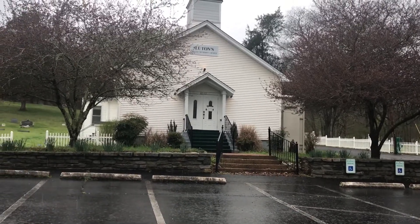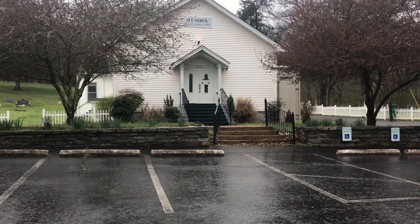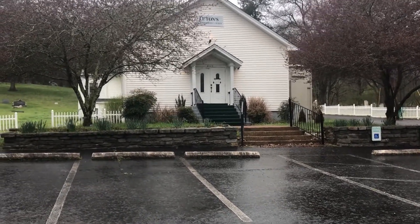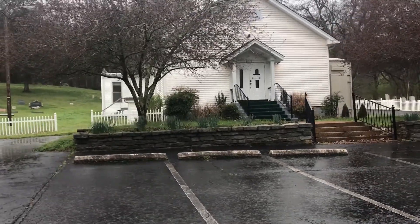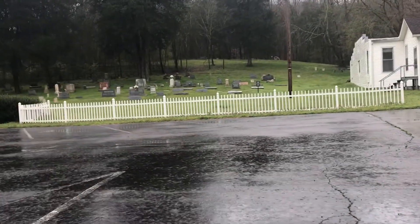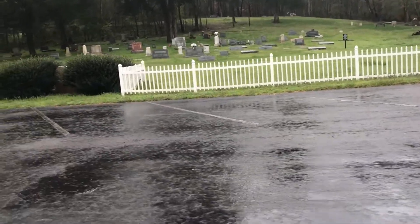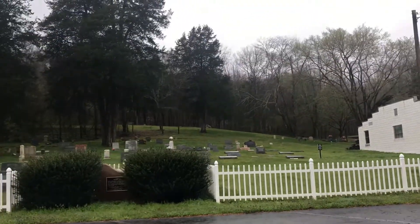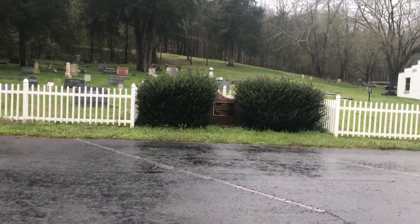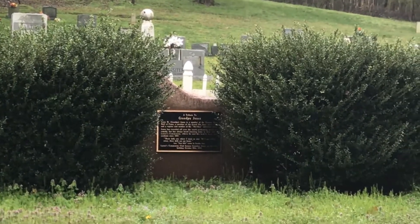Here we are at the Luthans United Methodist Church, located on Old Springfield Pike. It was organized in 1839 and the church was named after William Luton, who was the first baptized member of the congregation. Right here in this cemetery is where you will find Grandpa Jones — he is buried here. We're not going to get out because it's raining, but there's a little tribute to Grandpa Jones that you can read if you zoom in.